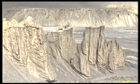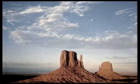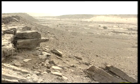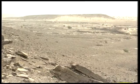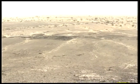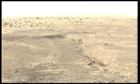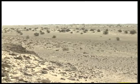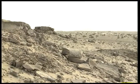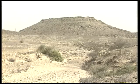Two essential features are apparent in arid and semi-arid landscapes. Firstly, the existence of broad and gently sloping surfaces known as piedmonts, which descend from steep slopes. Secondly, the complexity of the landform profile is very impressive. The slightest change in the rock type is reflected by a sharp break in slope. Let us see how wind, heat and moisture shape the desert landforms.